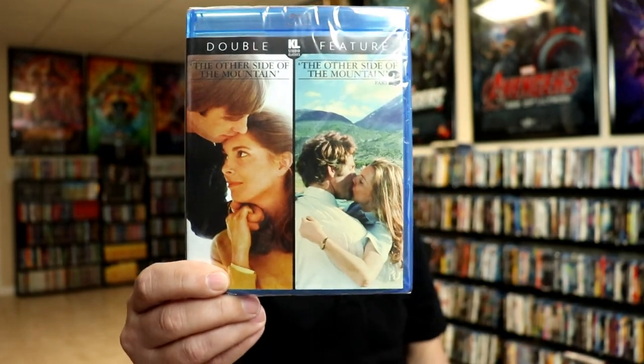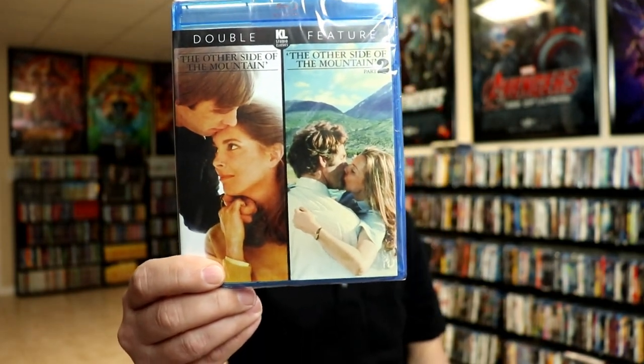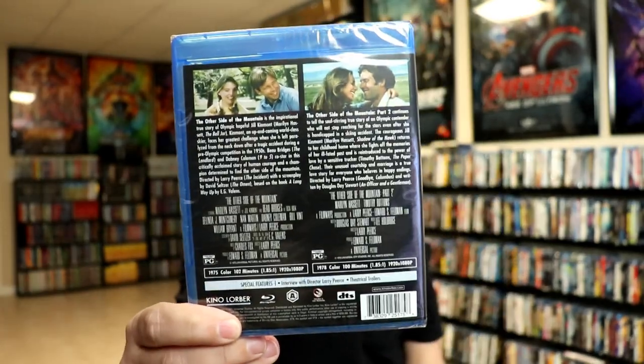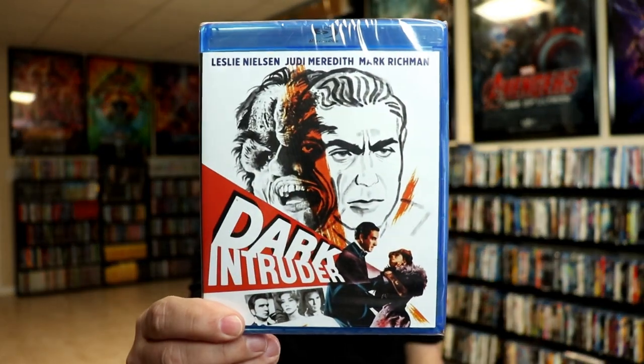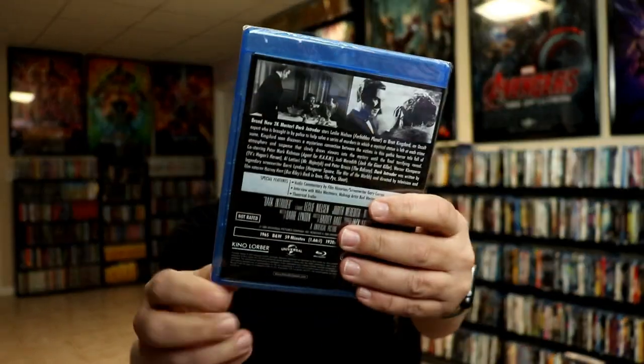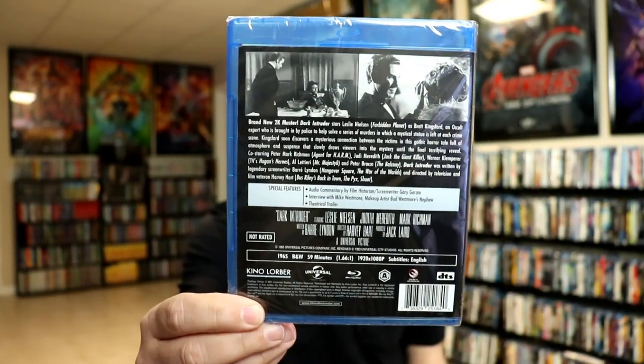I got a two-pack: The Other Side of the Mountain and The Other Side of the Mountain Part Two. Not very familiar with this one, but it got a lot of good reviews and it's a continuation of a story, so I thought that would be good to have. Dark Intruder — I'm not really sure about this one. It's another one with Leslie Nielsen in it.